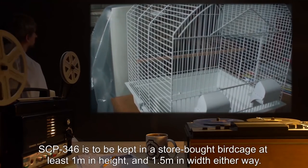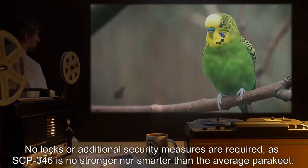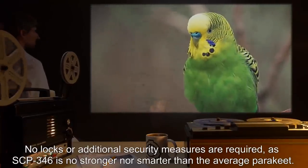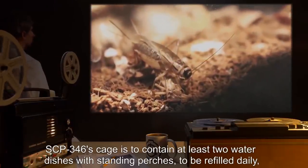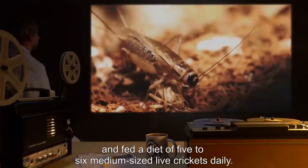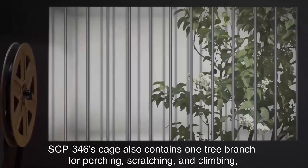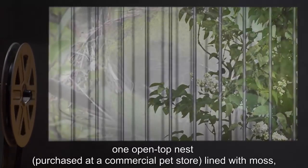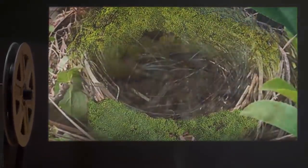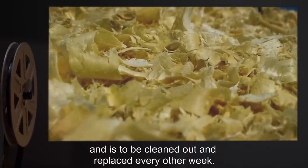SCP-346 is to be kept in a store-bought birdcage, at least one meter in height and 1.5 meters in width. No locks or additional security measures are required, as SCP-346 is no stronger nor smarter than the average parakeet. SCP-346's cage is to contain at least two water dishes with standing perches to be refilled daily, and it is to be fed a diet of five to six medium-sized live crickets daily. SCP-346's cage also contains one tree branch for perching, scratching, and climbing; one open-top nest purchased at a commercial pet store, lined with moss; and a string with bright-colored bells for entertainment. The bottom of the cage is covered with corncob-based biodegradable bedding, cleaned out and replaced every other week.